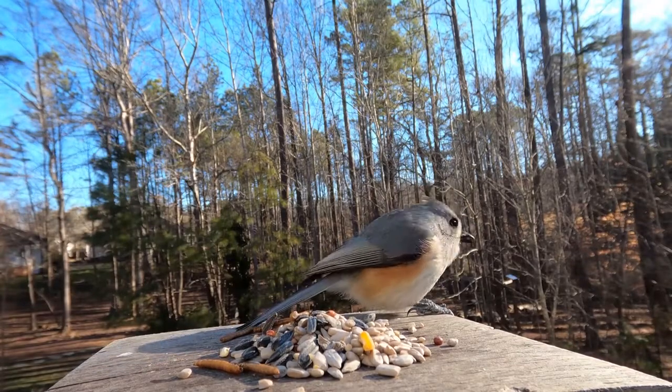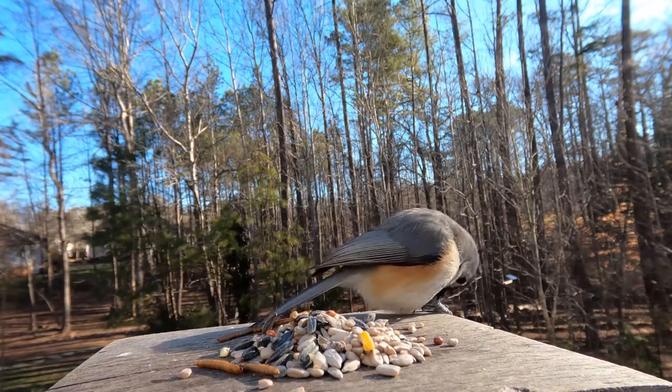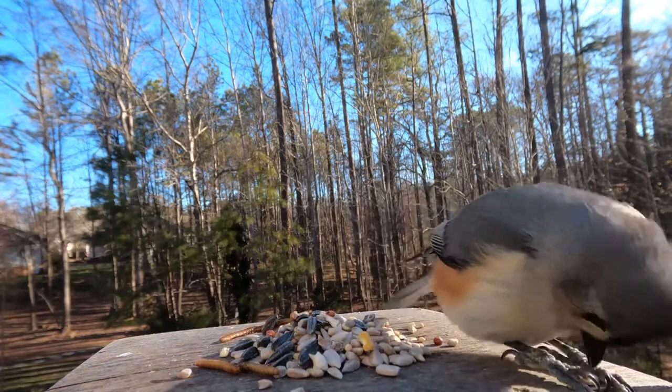Tufted Titmice are often found in deciduous woods foraging for bugs, seeds, nuts, and fruit. They do enjoy larger seeds such as sunflower seeds and will return to a feeder regularly to check on the stock.